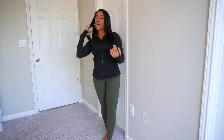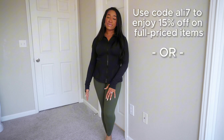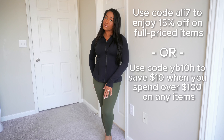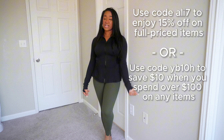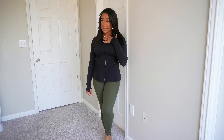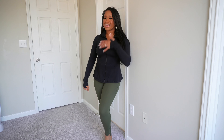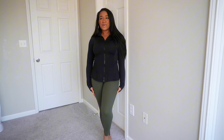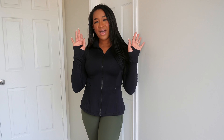All of these items come in all sizes, so they have something for everybody. Don't forget to use code ali7 for 15% off any full price items, or code yb10h to save $10 off any order over a hundred dollars — clearance or full price items included. I feel like I'm in my bougie mama era. These clothes make me feel so good. If you enjoyed this video, give it a thumbs up, subscribe to my channel, and I will see you guys next time — bye!